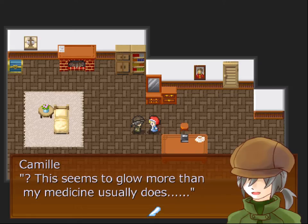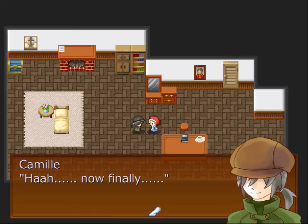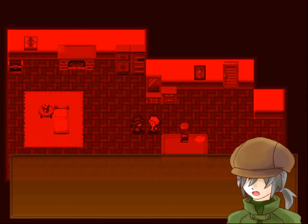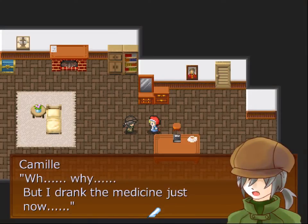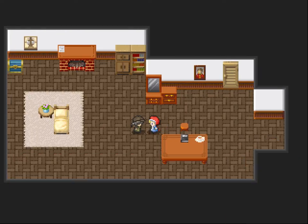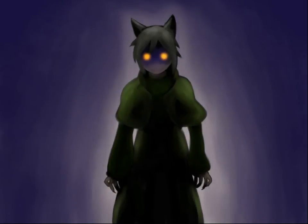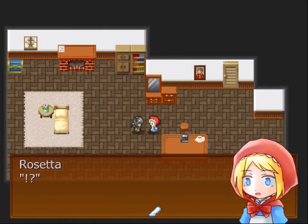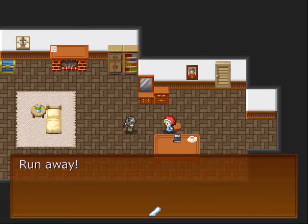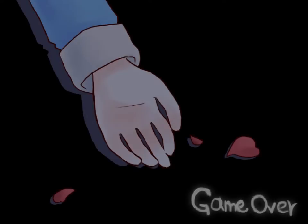Well, this seems to glow more than my medicine usually does. Maybe it's because there's no label on it. He drank down the moon medicine completely. 'I just drank the medicine just now. It's not going down — it's getting worse. Oh, Rosetta, run away!' Oh, he's becoming a werewolf. There's no escape this way. I think I'm going to get a game over. Try again.